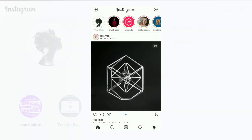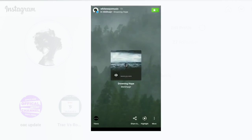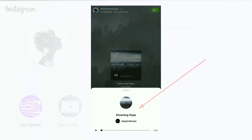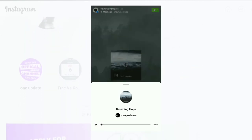First of all, I want to show you my friend's profile successfully linked to his music on Instagram with my help. I used his music 'Drowning Hope' just to show you that his profile is linked. When I click on his music, I can directly click his profile for music.